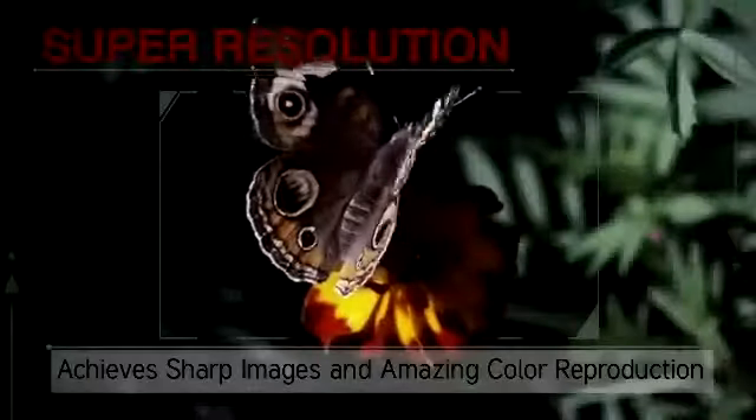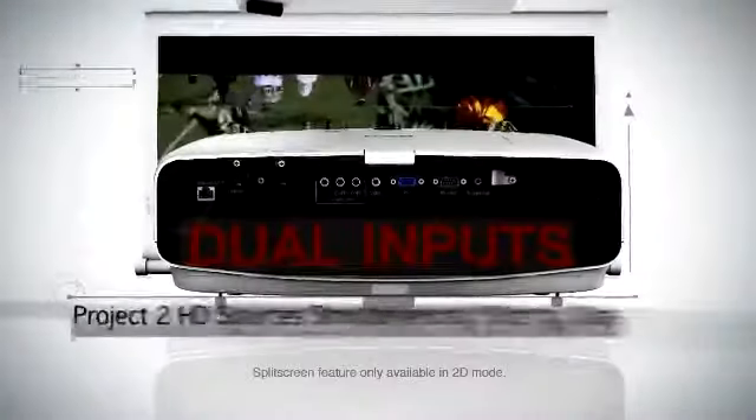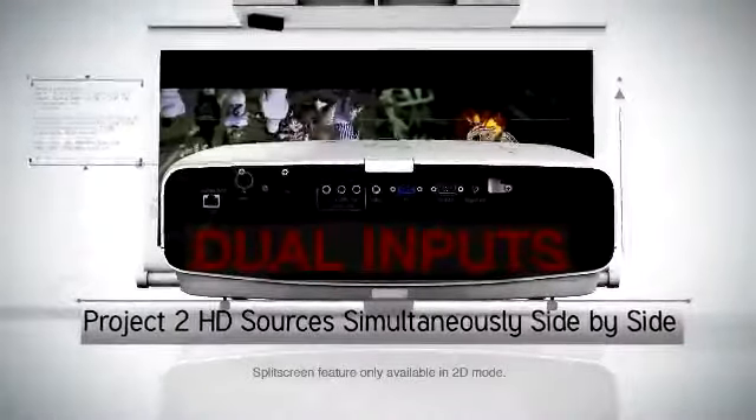Super resolution achieves sharp images and amazing color reproduction. Dual inputs — project two HD sources simultaneously side by side.